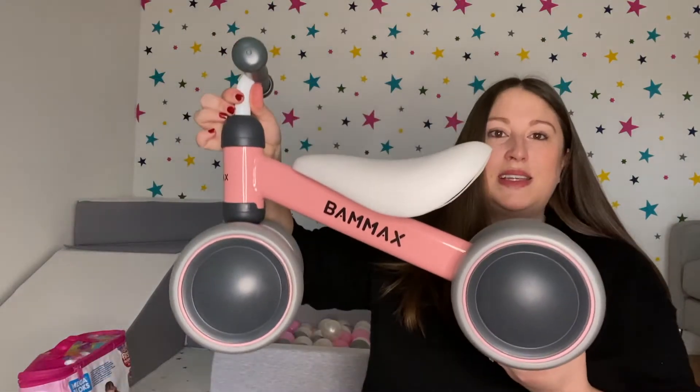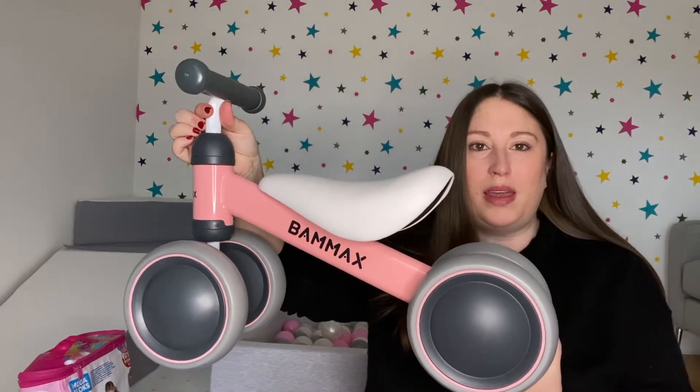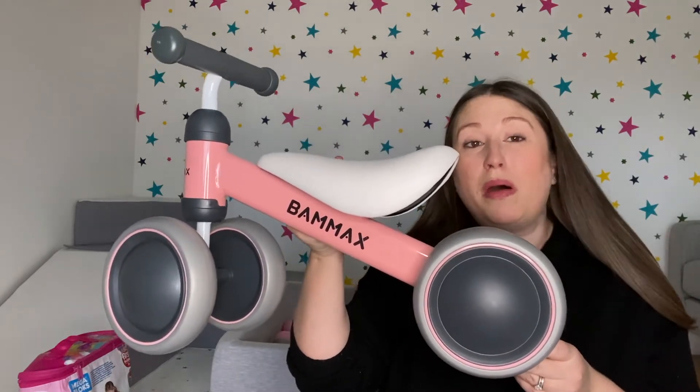Another thing she absolutely loves is this little balance bike. It's a really cute small bike that they use their feet to scoot along. Her favorite thing is when she plays on it with her dad and he wizzes her around the kitchen as fast as he can. She finds that absolutely hilarious. It's really good for getting them to learn their balance and use a scooting motion with their legs — a great first introduction to a bike.